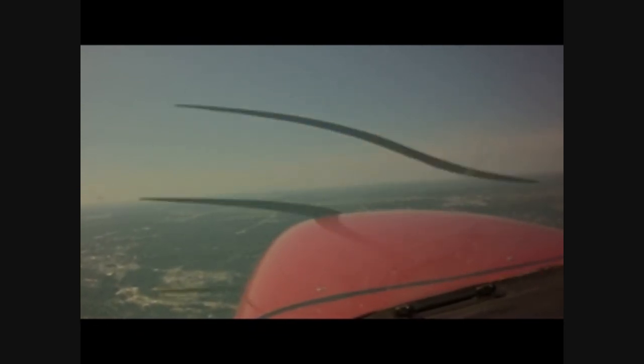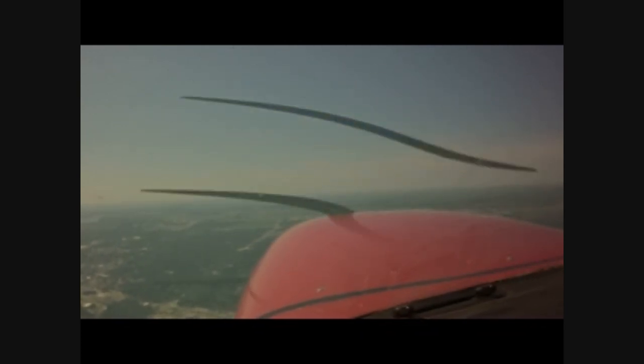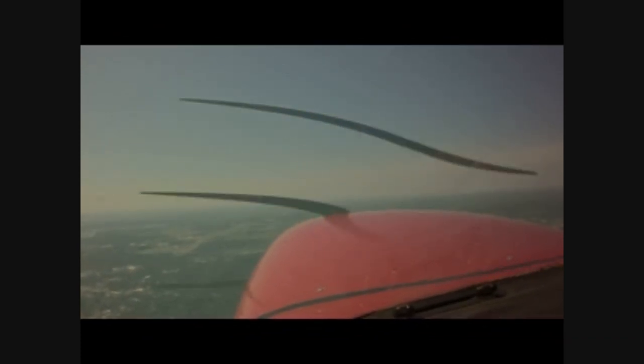470 contact departure. 470 will contact departure on 121.9. Springfield approach, this is November 80470 on channel with you. 470, Springfield departure, radar contact, flight heading 180. We are flying heading 180, November 470. 470, KDF in place, 6395 for Charlie Lavelle. 470, proceed on course heading 140. We will proceed on course heading and continue climbing on 140, November 8470.